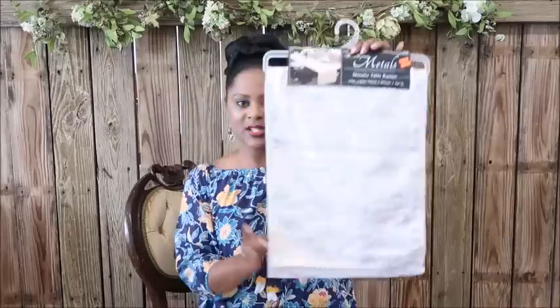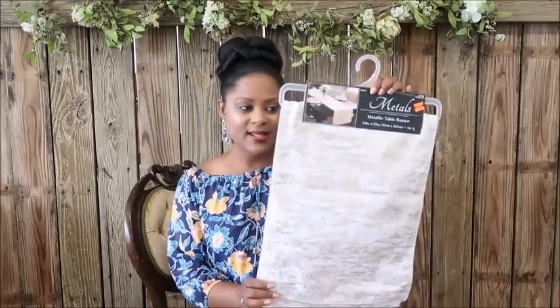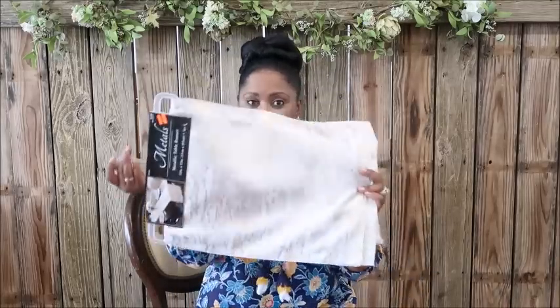Speaking of the kitchen, we also have this metallic runner. I got this runner for $3.99 — it's so cute — and it comes with matching napkins that were $2.99. The original price for the runner was $15.99 and the napkins were $12.99. I'm thinking of using this to bring in a rustic glam farmhouse look for the kitchen, or I can use the extras in my home or at the studio.